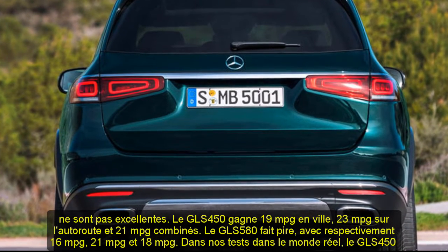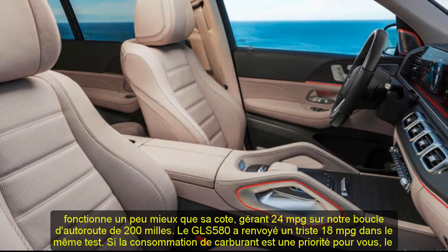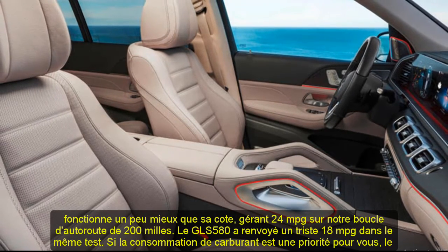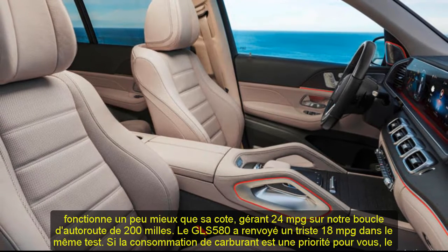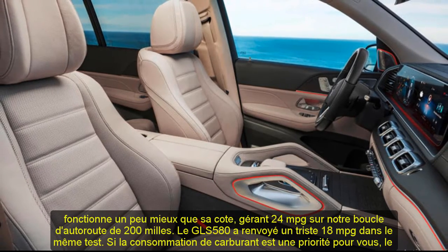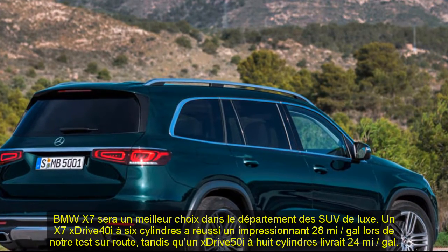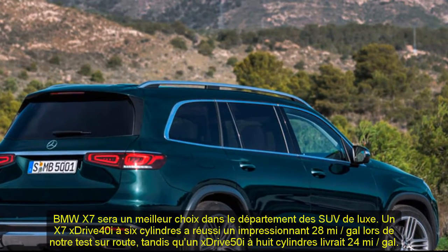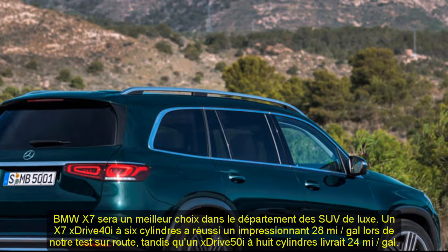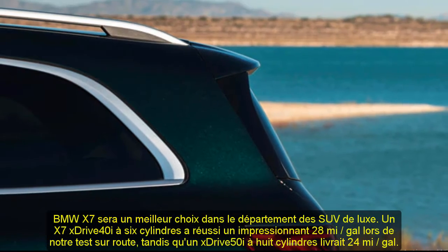Fuel economy and real-world MPG: The EPA fuel economy estimates for the GLS Class aren't great. The GLS 450 earns 19 MPG in the city, 23 MPG on the highway, and 21 MPG combined. The GLS 580 does worse, with 16 MPG city, 21 MPG highway, and 18 MPG combined. In our real-world testing, the GLS 450 performs a little better than its rating, managing 24 MPG on our 200-mile highway loop. The GLS 580 returned a dismal 18 MPG in the same test.